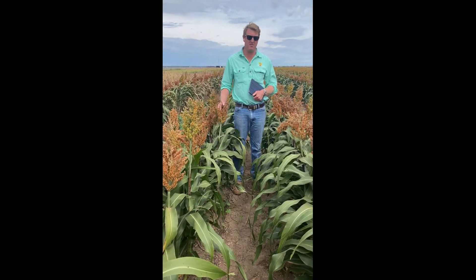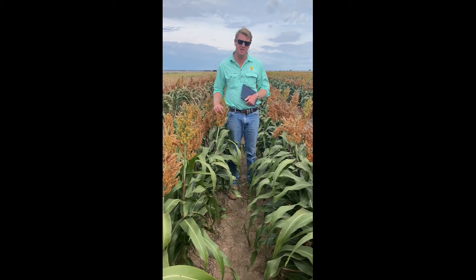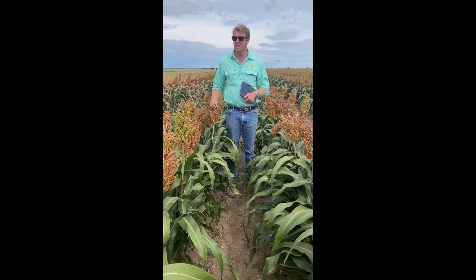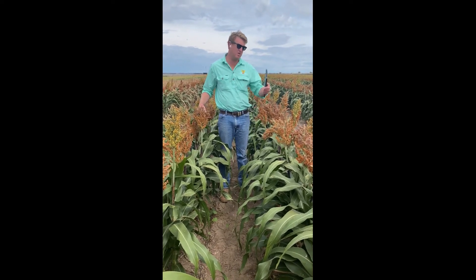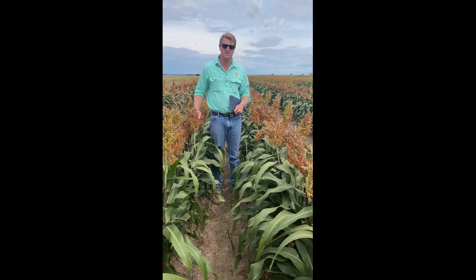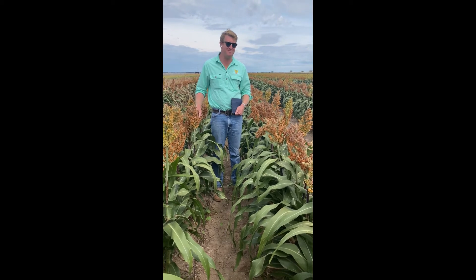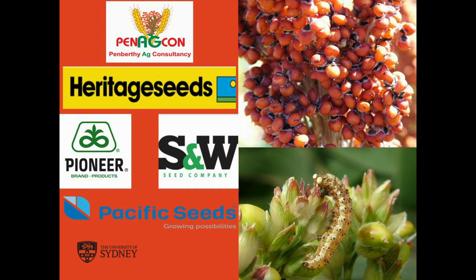So that's it for our variety trial here at Sydney Uni. I'd like to thank all the breeders and the companies for supplying their seeds — Pacific Seeds, Pioneer, Heritage Seeds and SNW Seeds. Thanks to the Uni again for supplying the water to get this trial up and running. Unfortunately the birds have really enjoyed it, but that's out of our control. It's good to get some information on these varieties through to everyone. Thanks for that.